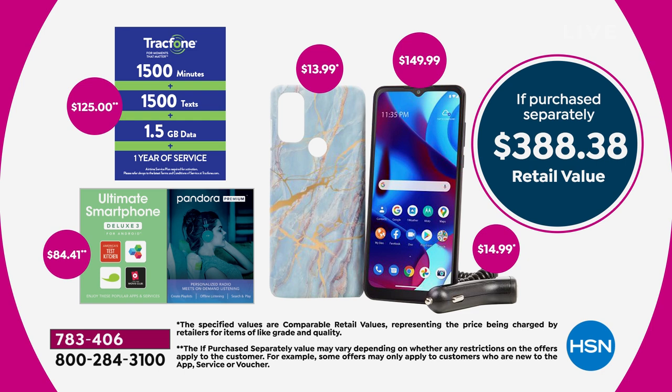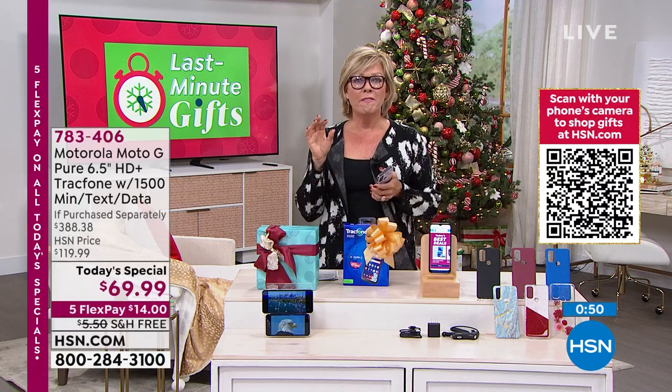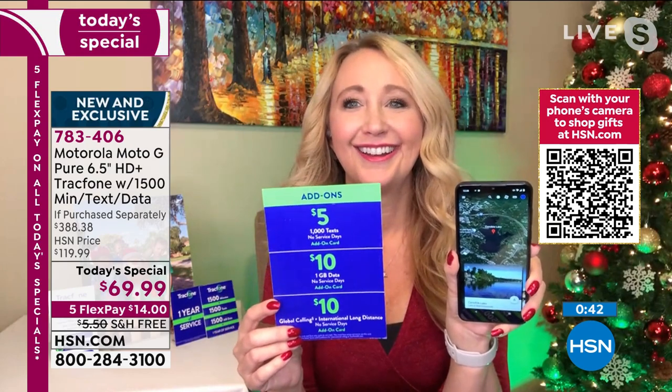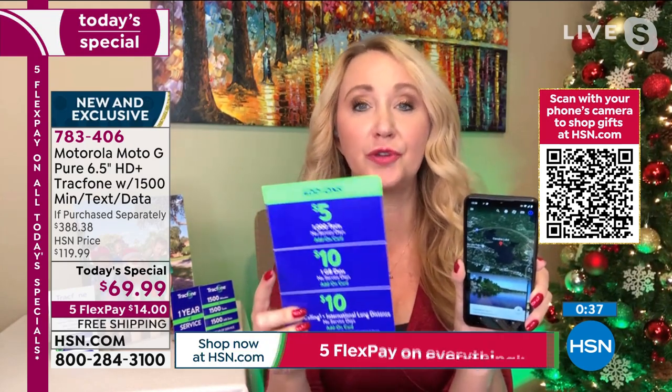On top of that, we give you another $125 worth of value — the talk, text, and data. Some of you may take a year to get through that; some of you might take a month. If you need to add more, you can do it on your phone or at your local markets. Five dollars for a thousand texts. One fancy coffee. Super affordable to add a little more data or additional international countries beyond the huge package already included.